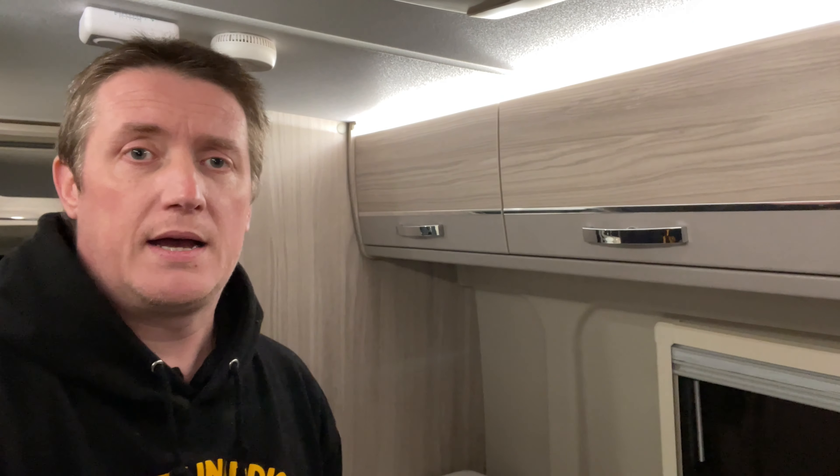But that's it — I'll do a proper van tour at some point over the weekend and go into a little bit more detail on everything. If you've got any questions, just drop me a note below. Until then, if you like the video please press the like button and subscribe if you want to see any more. Thanks very much for watching.